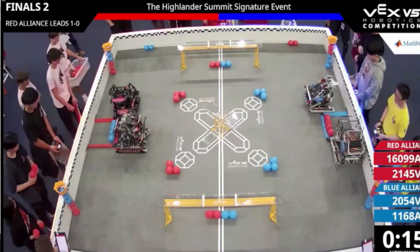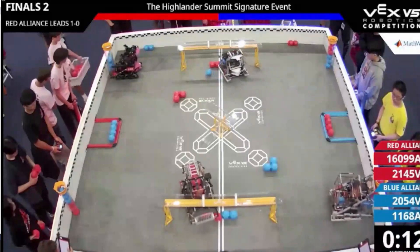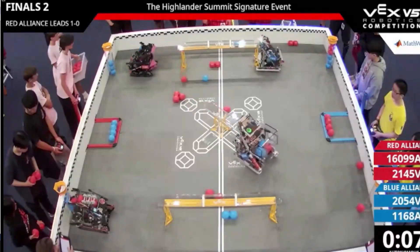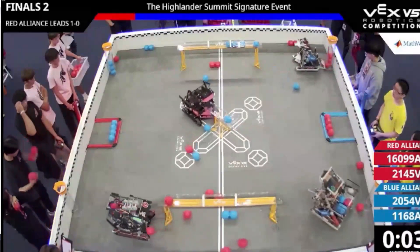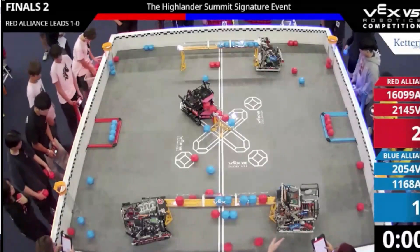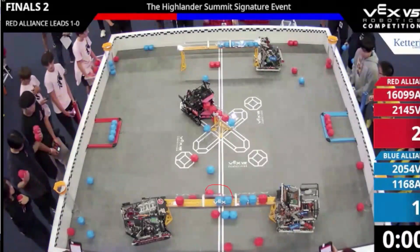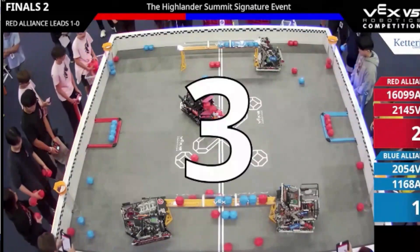Let's start out here in autonomous. Team Overclock down in the bottom left and team 1168A in the top right have pretty similar autonomous routines where they go for the middle balls in the center of the field and then go for their match letter. It works out pretty well for 1168A as they're able to get that middle control zone. However, their alliance 2054V tries to score in the middle control zone but it doesn't work as well for them, as 2145V is able to guarantee that one. As we exit autonomous, the Blue Alliance has both control zones — a pretty big advantage — but the ruling ends up as a tie.